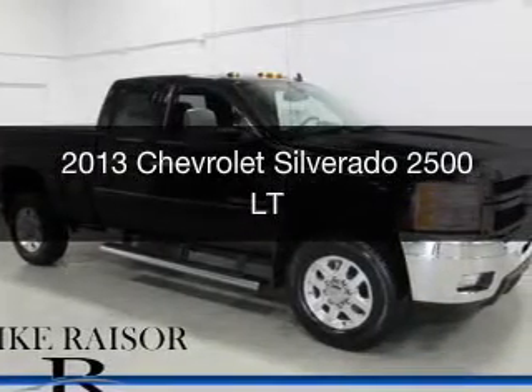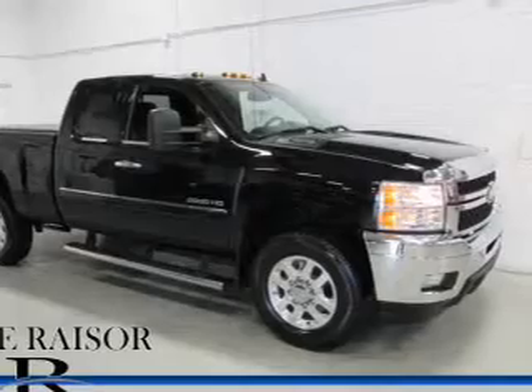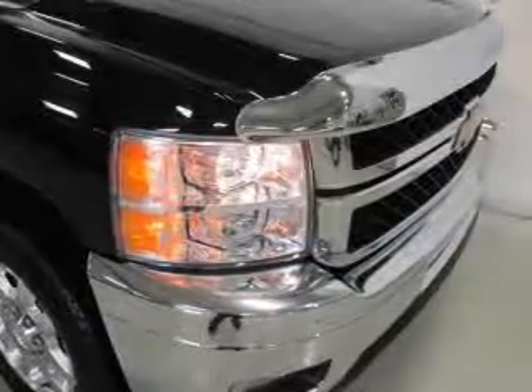This is a used 2013 Chevrolet Silverado 2500. It's powered by 4-wheel drive, a 6-liter, 8-cylinder engine, and a 6-speed automatic transmission.